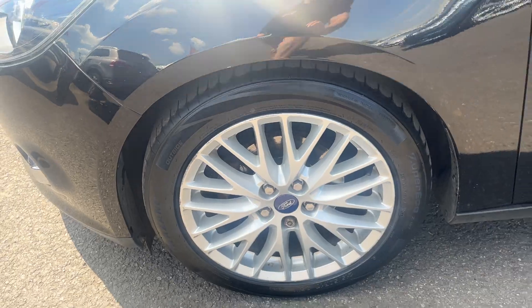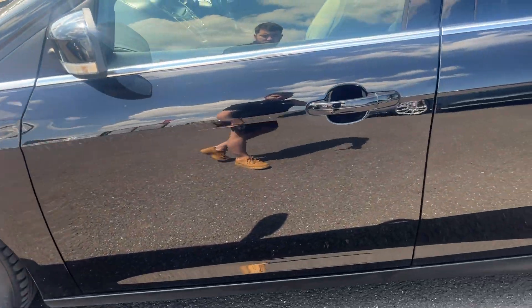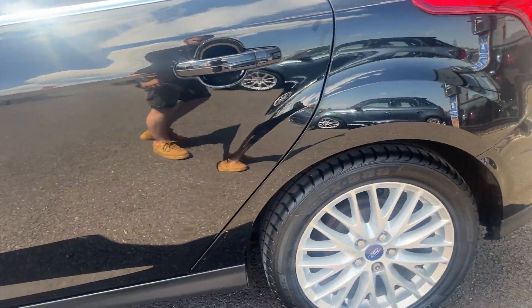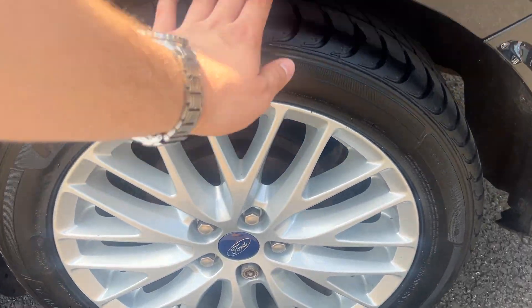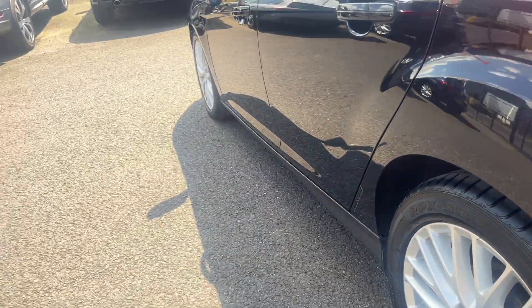Near side front tyre approximately three or four mil. Moving down the near side to the near side rear alloy, another nice condition alloy, one or two scuff marks but no major damage. Near side rear tyre approximately five or six mil.